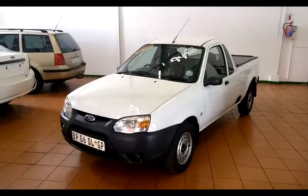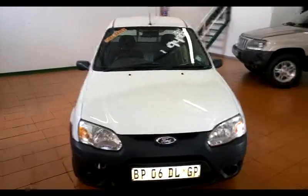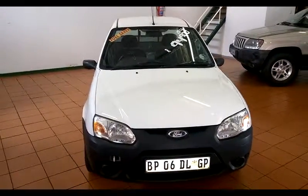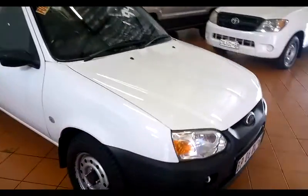Hey guys, Sergei here from Apex Motors. I'm going to show you this 2011 Ford Bantam 1.4 TDCi. So this is the diesel. It's got 112,000 Ks.